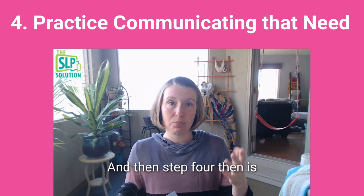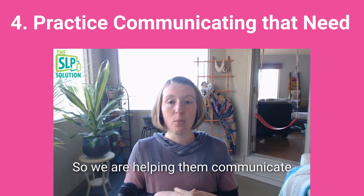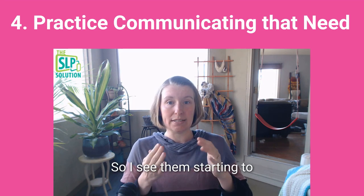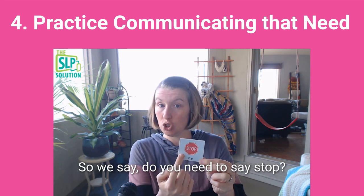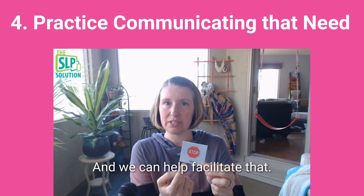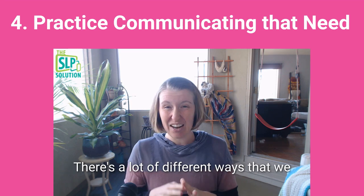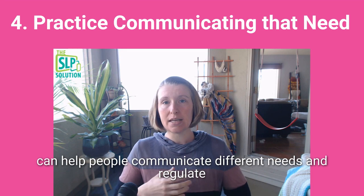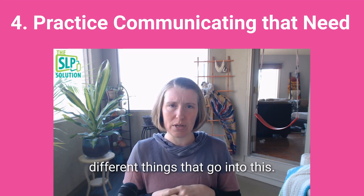Step four is to practice communicating that need in their daily life. When we see them starting to engage in that stimming behavior, we say, 'Do you need to say stop? Do you want to say stop to that friend?' and we facilitate that. There are many different ways to help people communicate different needs, regulate, ask for sensory breaks, and all the different things that go into this — it's more than what fits in a seven-minute video, but the framework is there.